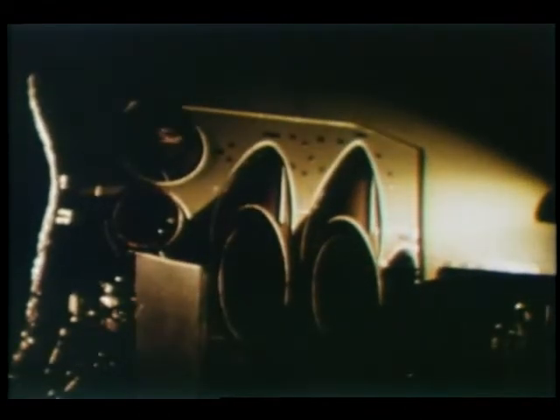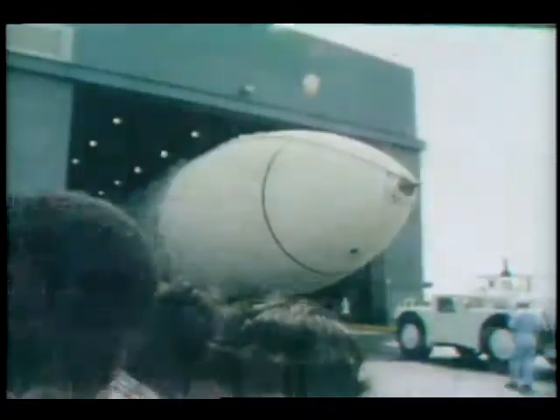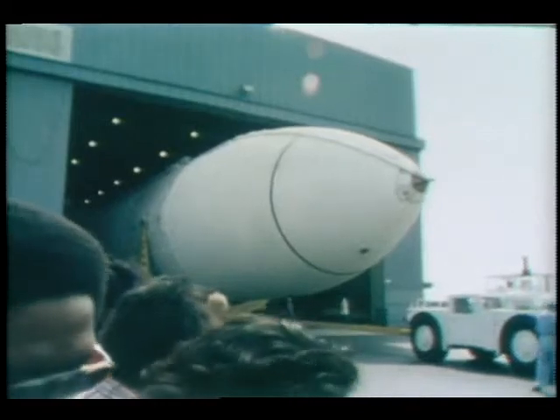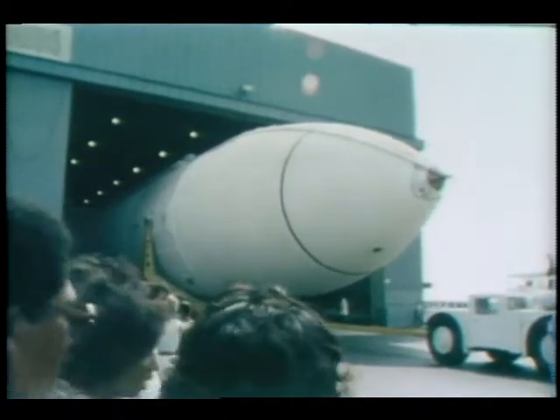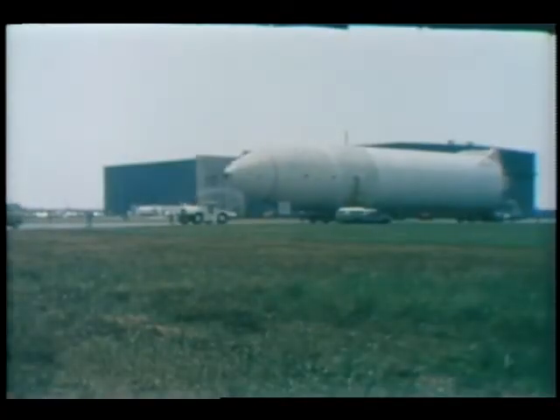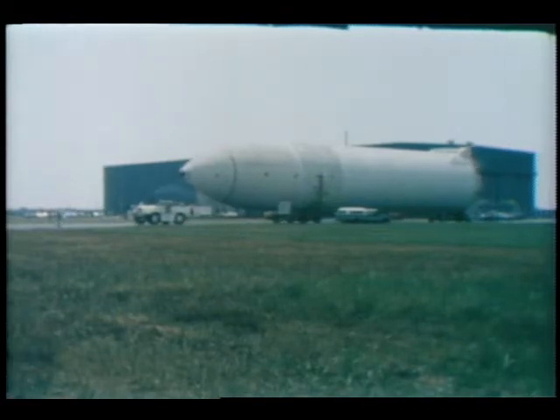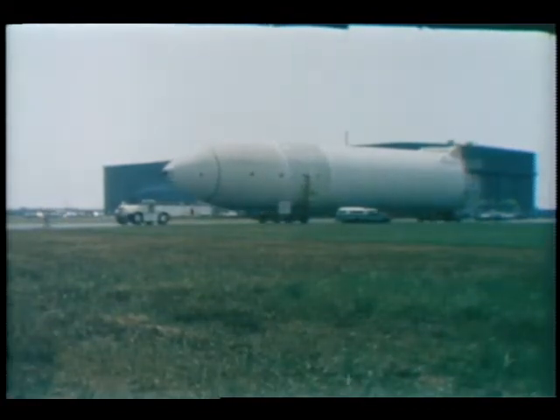Small rocket engines called thrusters that make it possible to maneuver the shuttle once in space were also successfully fired at NASA's White Sands Test Facility in New Mexico. The 154-foot external propellant tank that will hold 1,550,000 pounds of fuel for the shuttle's three main engines was rolled out and shipped to the Kennedy Space Center, Florida. The external tank was manufactured at NASA's Michoud Assembly Facility by the Martin Marietta Company.